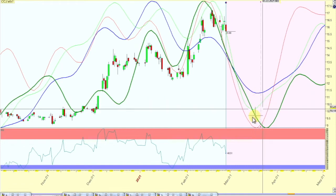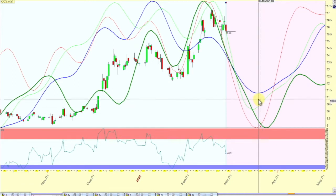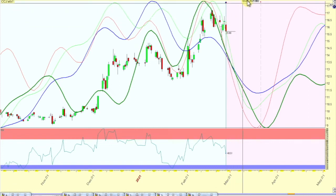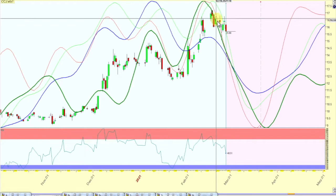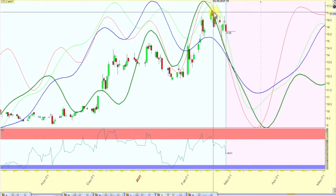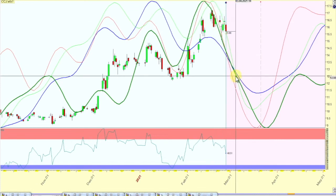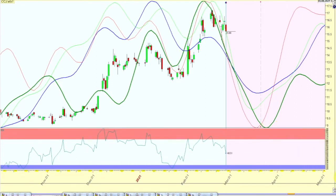They bottom out at different points but they all kind of bottom out in March. I did a video on Cameco cycles a couple of months ago, saying we might make a top in March. We could get a fake-out where Cameco pushes higher into March and then turns down, but getting closer to the dates, they're pulling back into March. So maybe an ABC correction is coming in — prices could pull back lower into March.